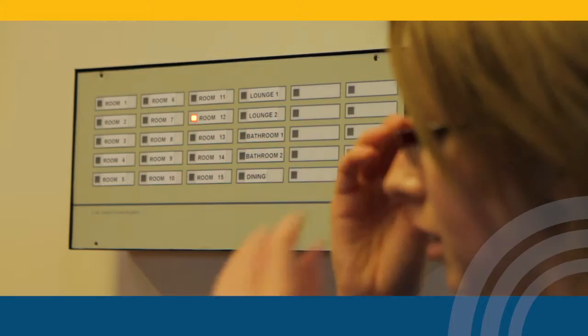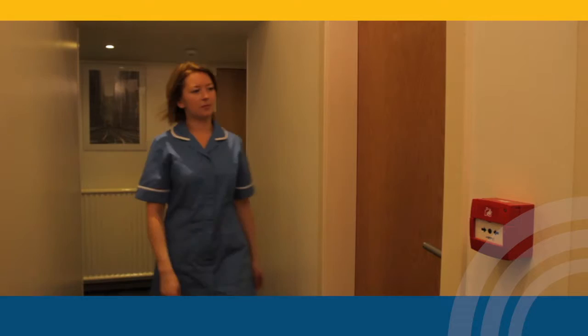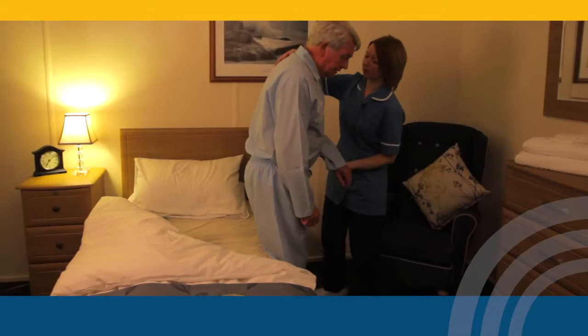Our remote monitoring and alarm systems put you firmly in control of the situation. By providing advanced warning, care staff can be quickly on the scene when a patient needs assistance.